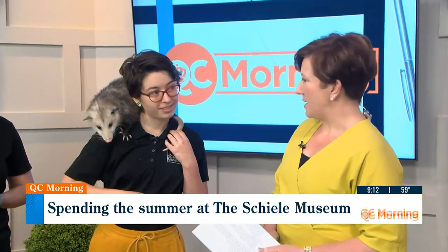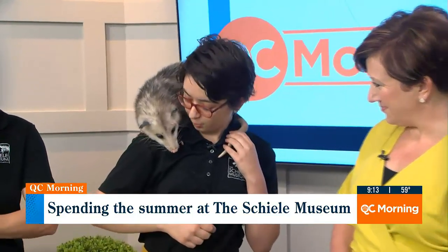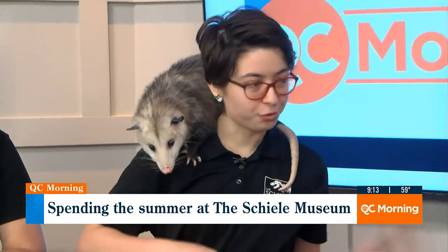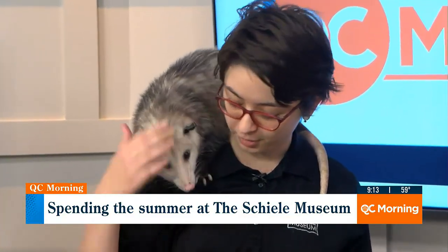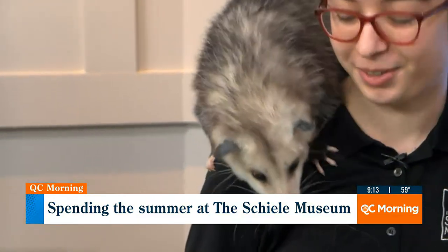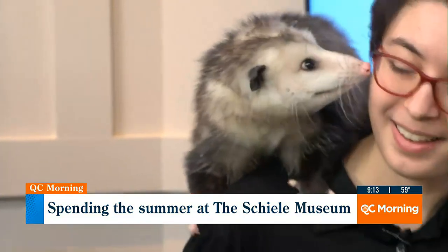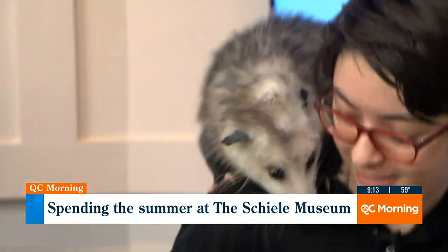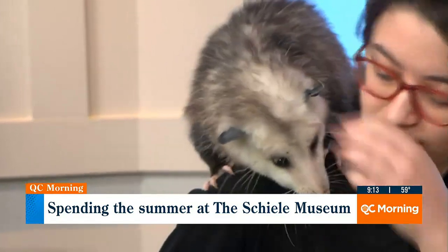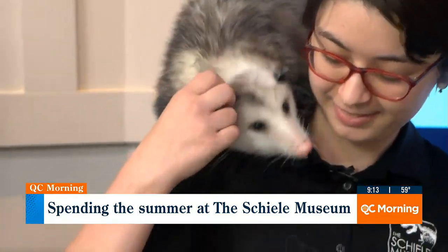She is a Virginia opossum. What do we need to know about her? Opossums are frequently seen as scary animals, but they're really wonderful animals and they're mostly bark, not so much bite. So they're kind of shy, although Penny here is not. She looks like she knows a secret — like her little face is like, "mm-hmm, I know a secret."